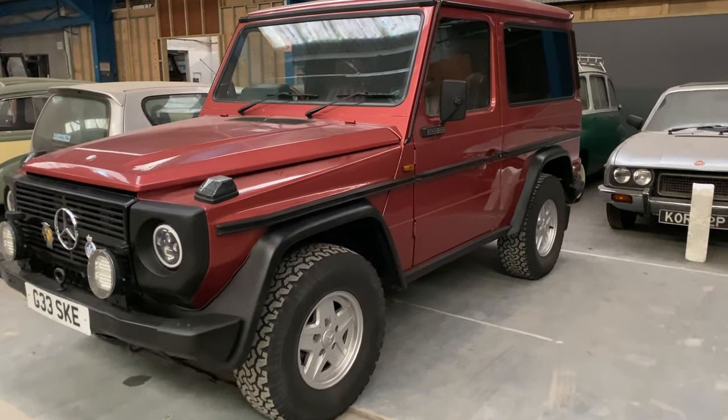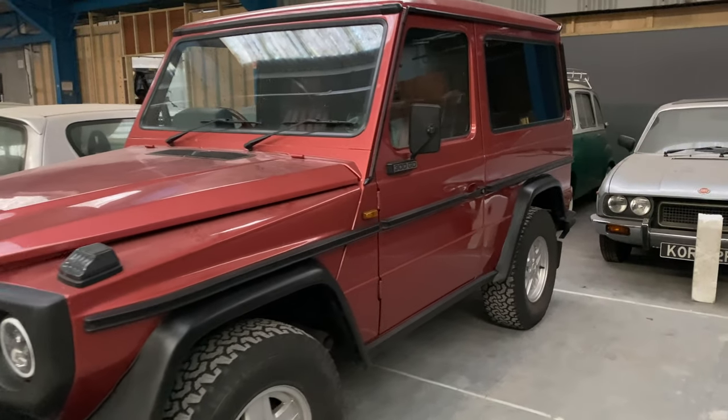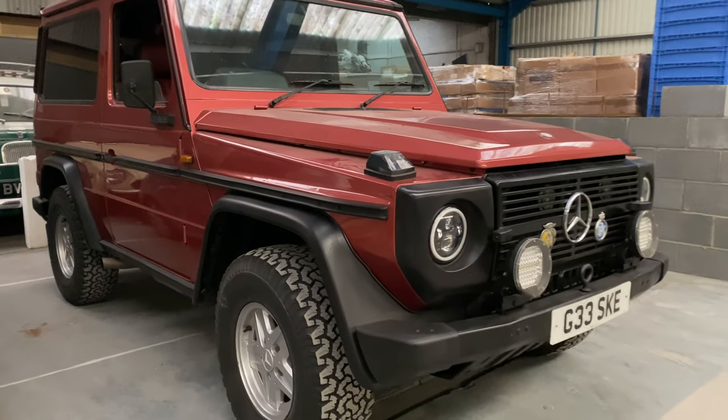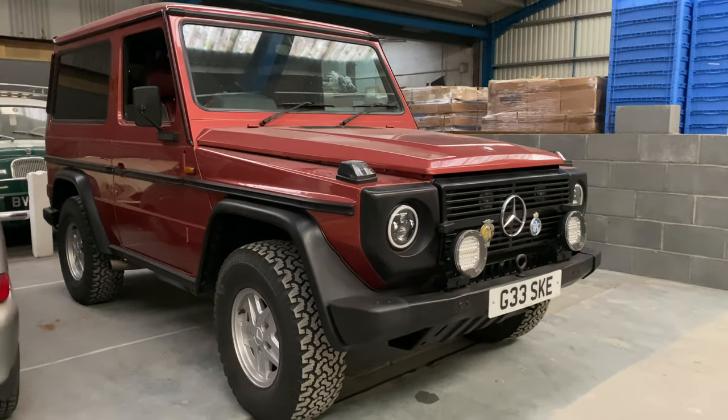I don't think it's the original paint because I don't think they ever did it in this color. Let me know in the comments if they have, because I've got a feeling this could have been red to start off with - but I might be wrong. It is super, super clean. We're going to take a little drive and show you every bit about the car.